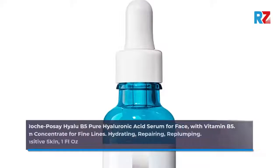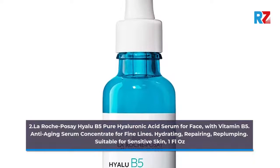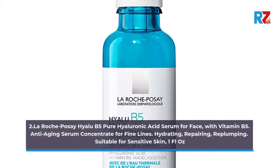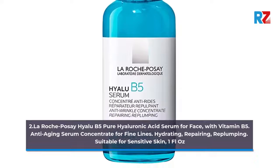Number 2: La Roche-Posay Hyalu B5 Pure Hyaluronic Acid Serum for Face with Vitamin B5. Anti-aging serum concentrate for fine lines — hydrating, repairing, repumping. Suitable for sensitive skin. 1 fluid ounce.